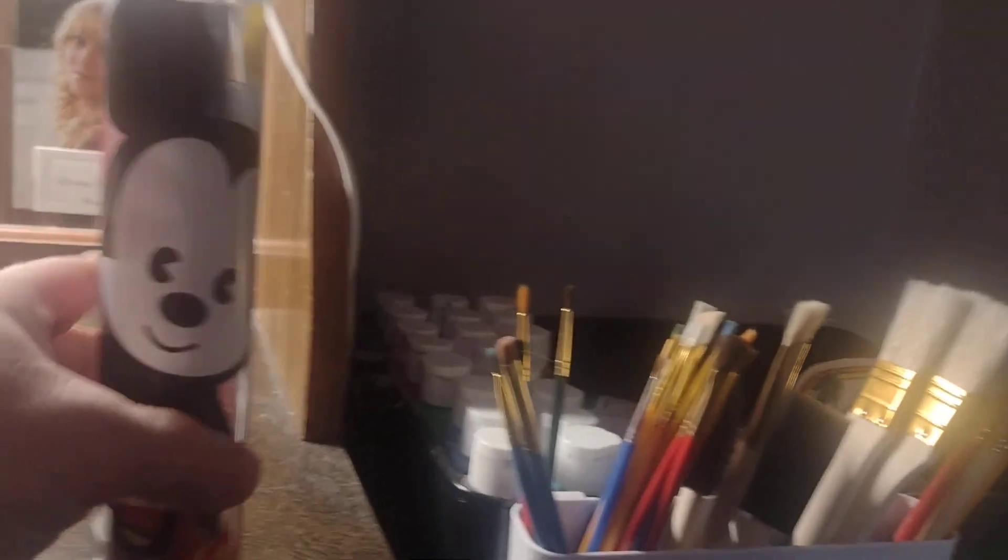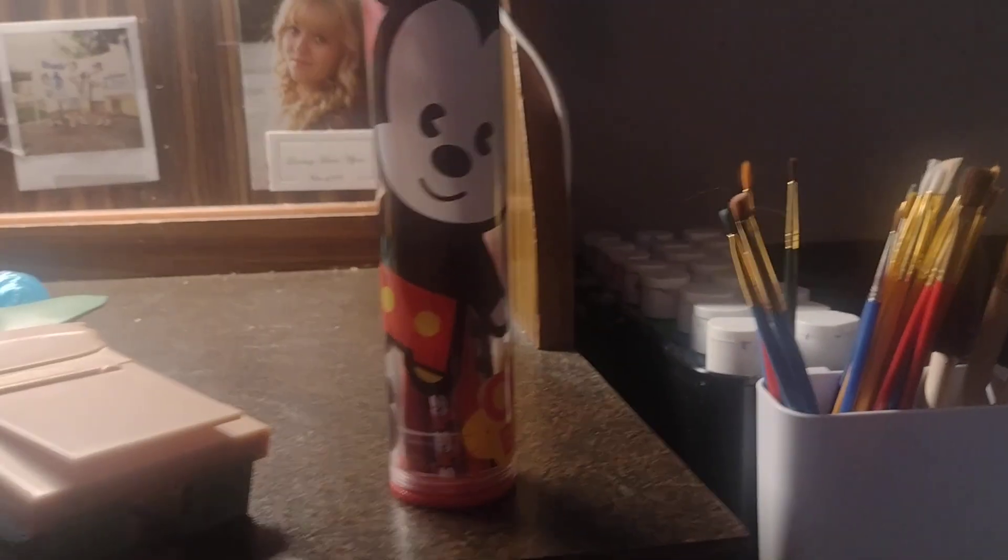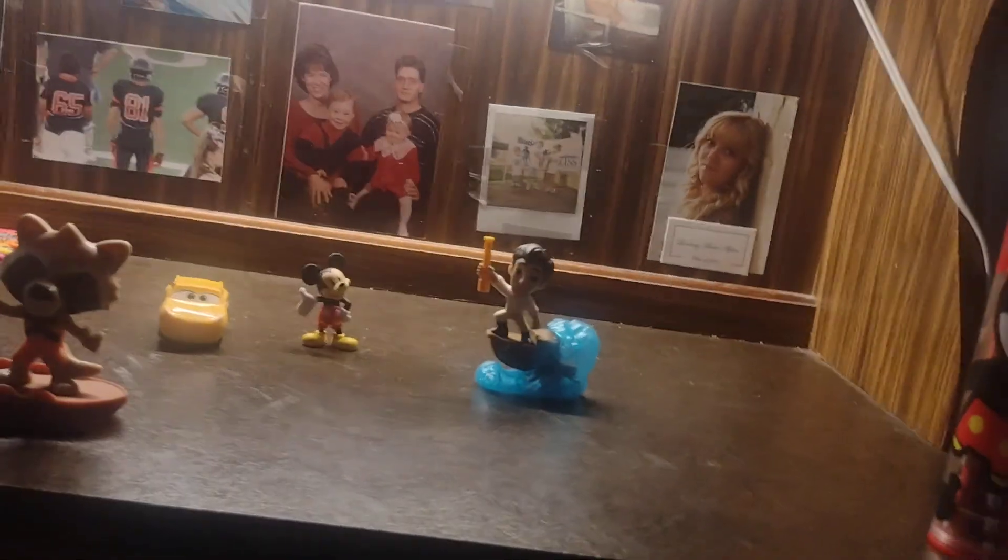Behind here I got this pencil thing — that's pretty cool, you can see that as well. Sorry, all my stuff are falling!